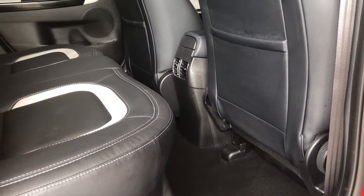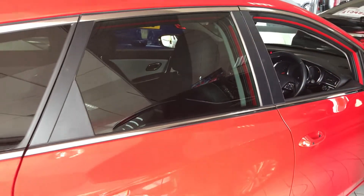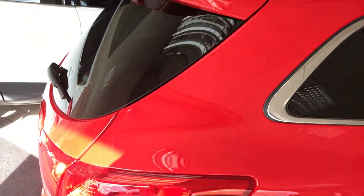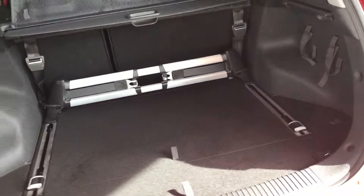Making it a practical family car. And obviously being a Kia, they come with the seven years manufacturer's warranty.